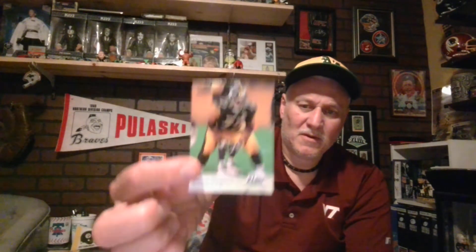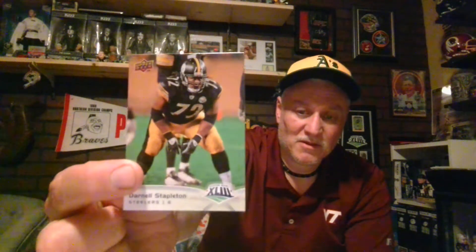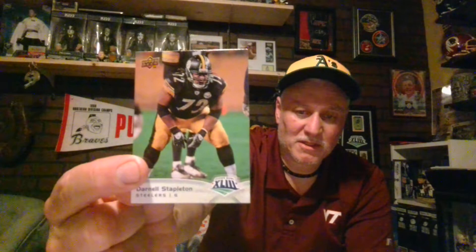Then I picked up another card for the Steelers binder. This is Daryl Stapleton — offensive lineman cards are hard to get sometimes, so I do a lot of research. This is a Super Bowl 43 card, that's a great find, and that will be going in the Steelers binder.